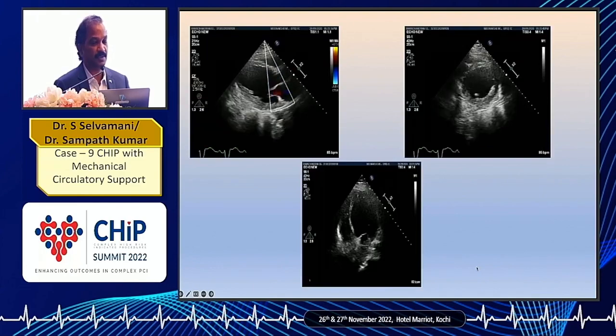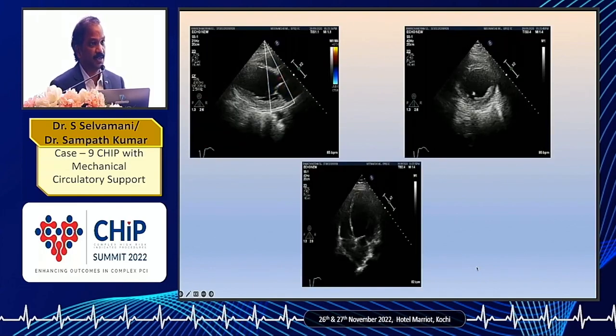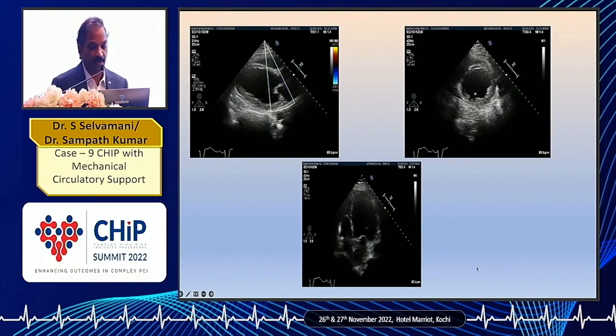This was the echocardiogram. You can see dilated LV with global hypokinesia and severe LV dysfunction.